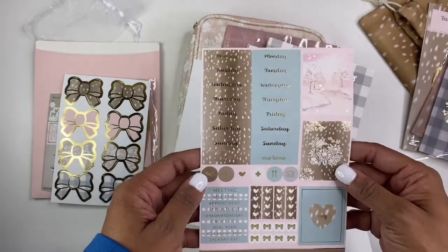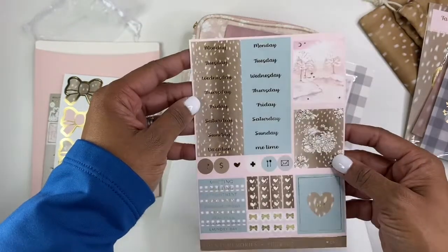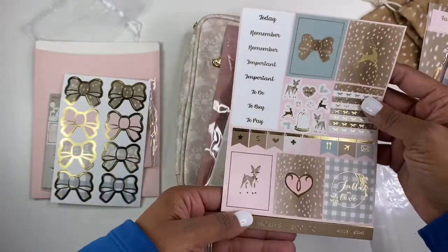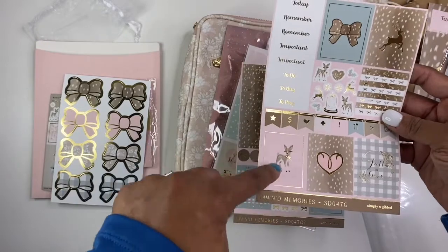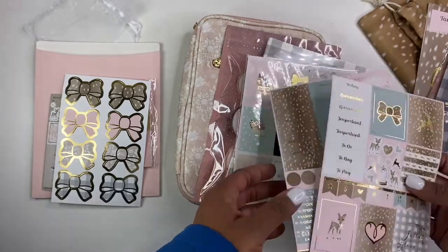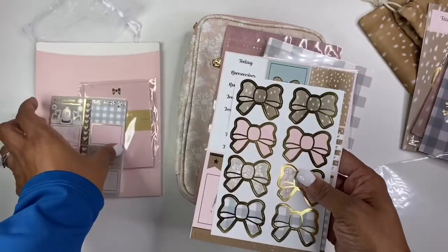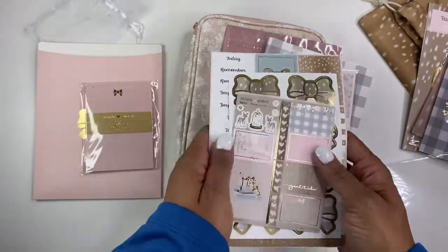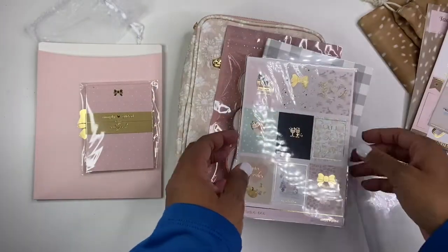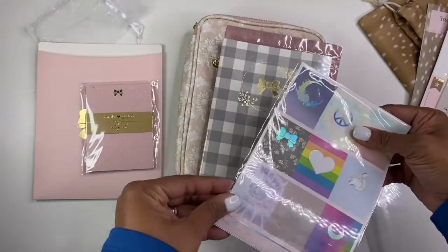And then of course you have your large sheet. These headers are so cute with the fond pattern on there. Love, love, love them. And then you have this sheet as well — so cute. I do absolutely love these colors. They're very neutral-ish and light, which I love — that's more of my planner style. I like some brights, but for the most part I prefer a more muted tone. And then we have these bonus stickers — so cute.